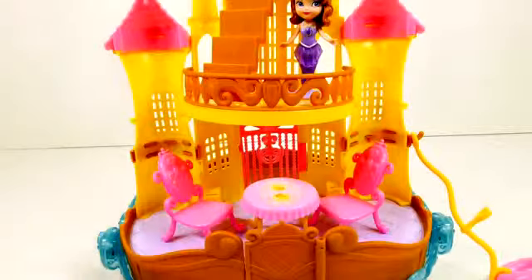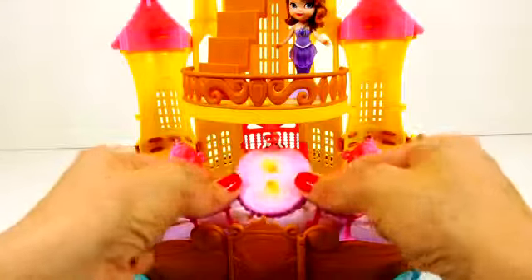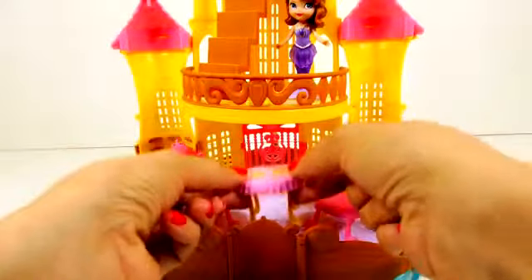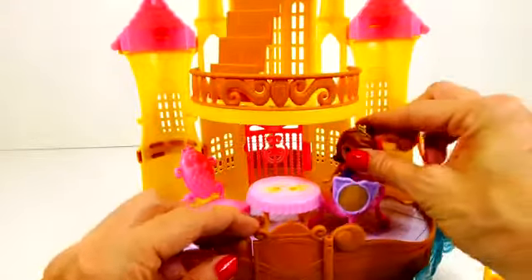There's also a bottom floor, and this playset comes with two chairs and a little table. The table has pictures of food on it with two little plates and some silverware, so Sophia can have a friend over and they can sit and relax and eat.